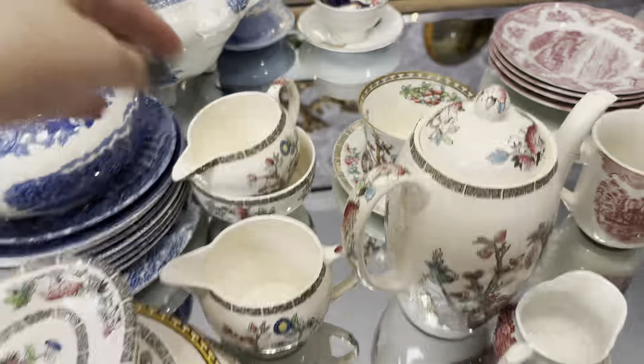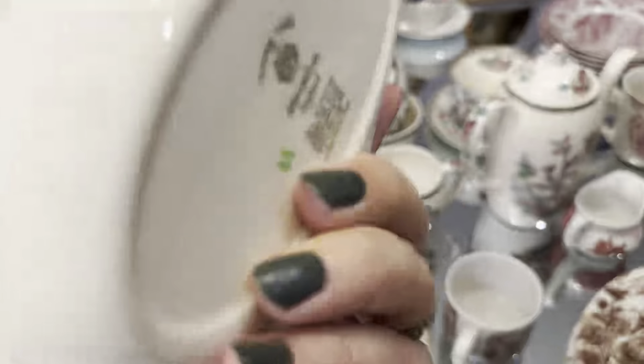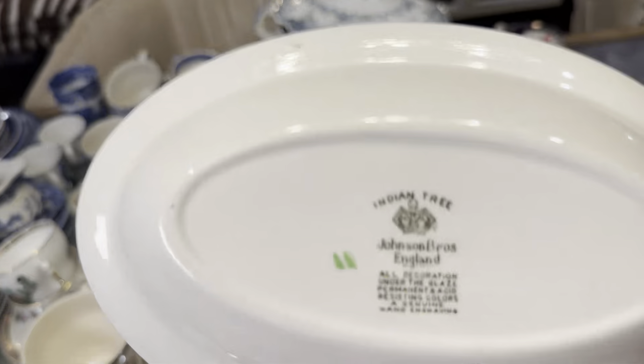I found different dishes and different pieces at different times — it wasn't all in one go. I had to go out and hunt and collect. This is how I build my antique and vintage collection.